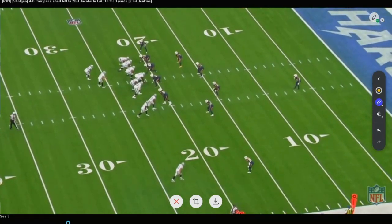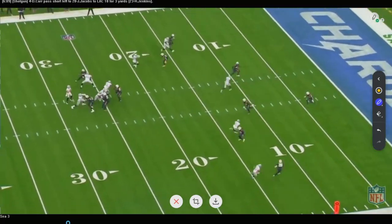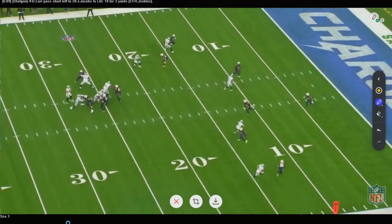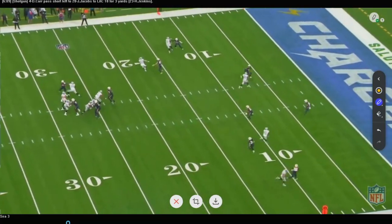Three by one once again. We recognize our backside linebacker — they're trying to get Darren Waller on him, trying to hit the double seams again. This safety overplays there, this guy runs back with that seam, and there's really nothing available. So now you're trying to isolate that backside backer with your choice route and your back. That's your completion, but not a big play — preventing the big play is the whole point.